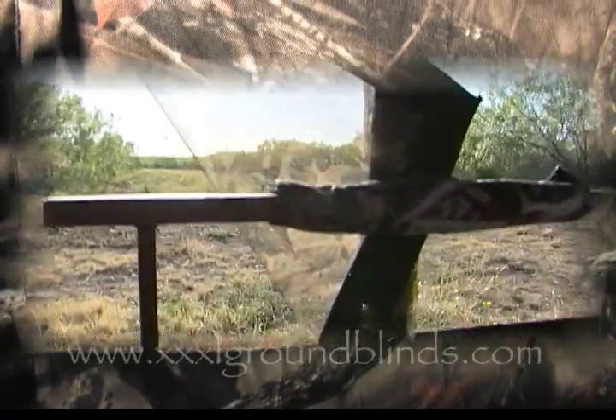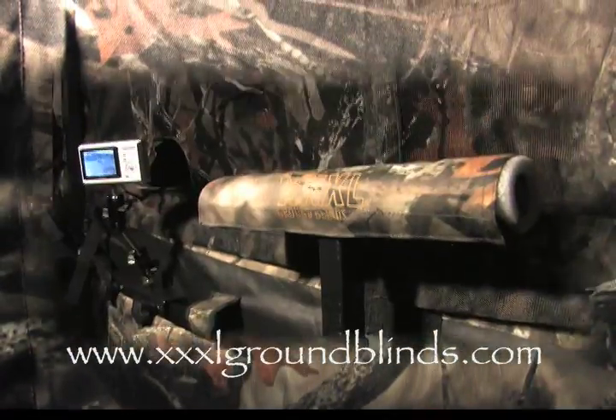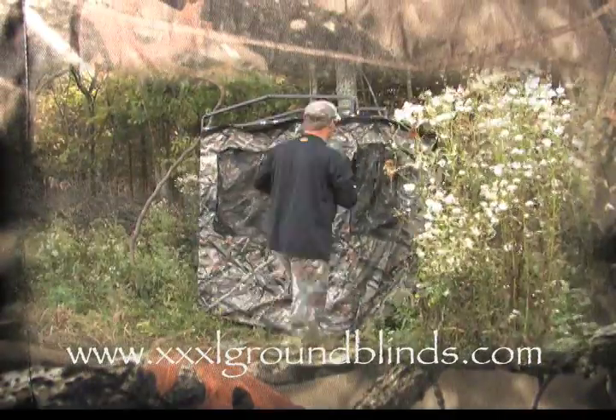It's roomy, comfortable, and very effective with features such as a full-size door, bow hanger, replaceable mesh windows, removable gun holder, rifle wrist, and interchangeable weather-resistant covers.